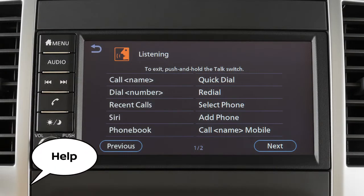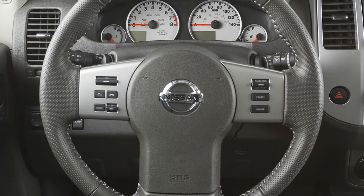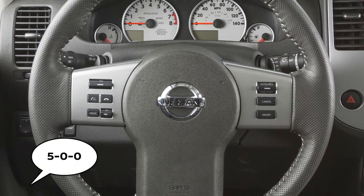The help command can be used at any time to hear a list of available commands. Use single digits when speaking phone numbers. For example, 500 should be spoken as five-zero-zero.